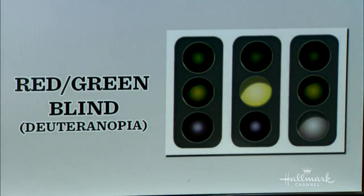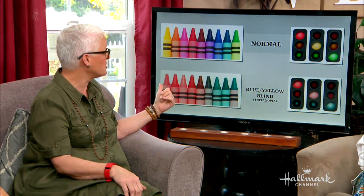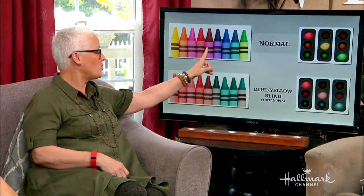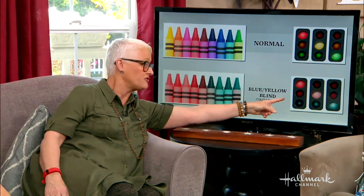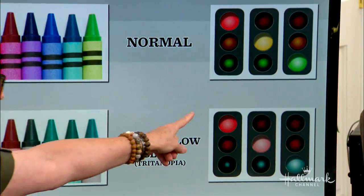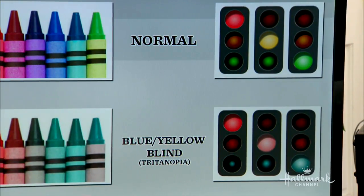A green light might show up as something grayish, and a yellow light might show up a little bit more distinctly. And then we can show the blue-yellow color blindness — quite the opposite — where life is pretty rosy and green, but the blues and purples wash out and they, in essence, look like they're brown. So your street lights, if we could appreciate it, we could say they look pink and blue to us. At least they can distinguish top, middle, and bottom. But it's the most common — the red-green — that really is at the most risk.